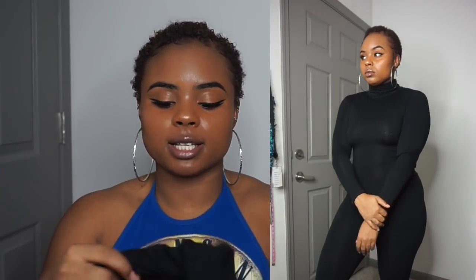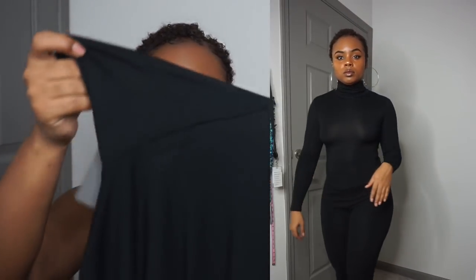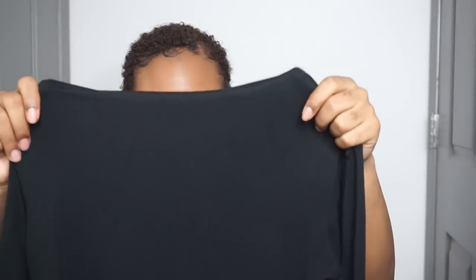Next I got this turtleneck bodysuit — the Black Roll Neck Long Sleeve Bodysuit. I got it in a size 10, which is a US 6, and it actually fit great. It's just really see-through, like a lot of the stuff was see-through. But I really like it — I can't wait to wear it with jeans. My favorite part was how high the turtleneck is, and it fit my arms perfectly, not too tight.